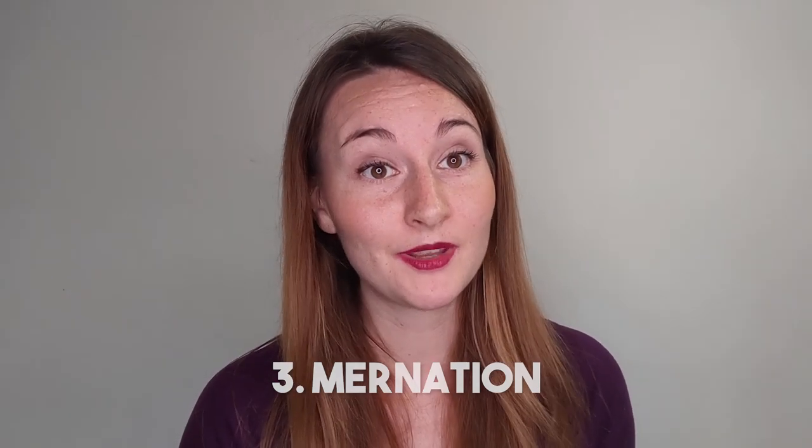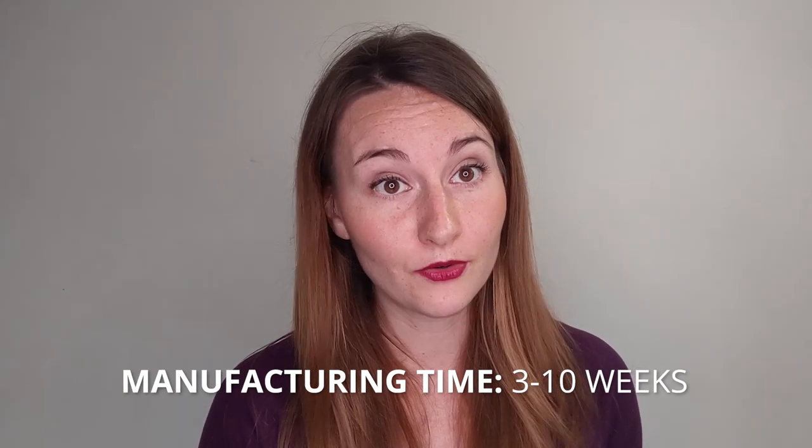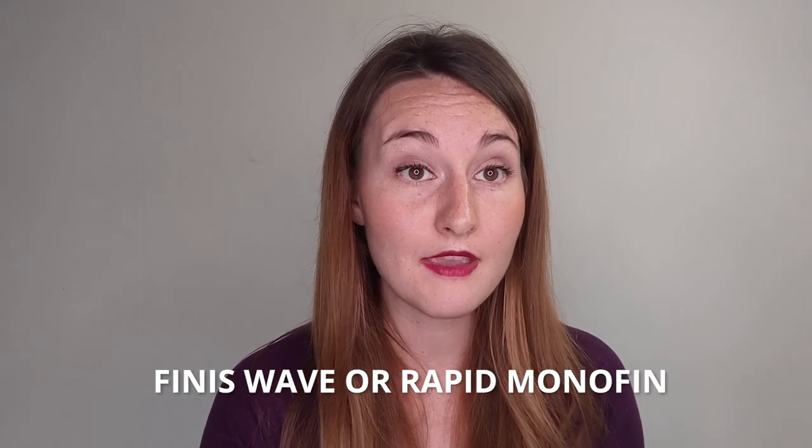Number three is Mer Nation. The founder is Erin Gallagher, based in Florida. She worked as a dive master at the Tampa Aquarium and decided with her partner to create a silicone tail line. They've been running this company since 2013. They have eight fluke shapes and three different scale types: round scales, scalloped scales, and plated scales. They can do pretty much any color design and it takes two to ten weeks to complete an order. They use full Dragon Skin silicone and offer the Thinnest Wave or Thinnest Rapid monofin. They also offer a smooth skin option — like a dolphin.